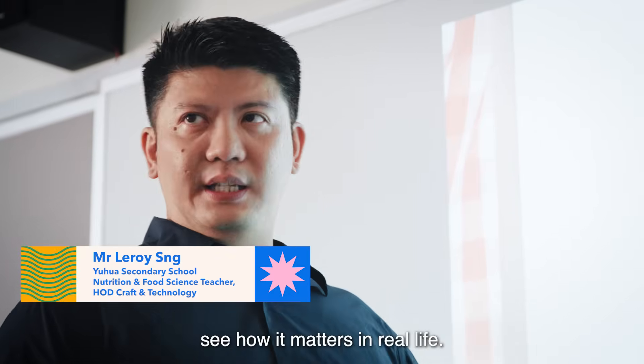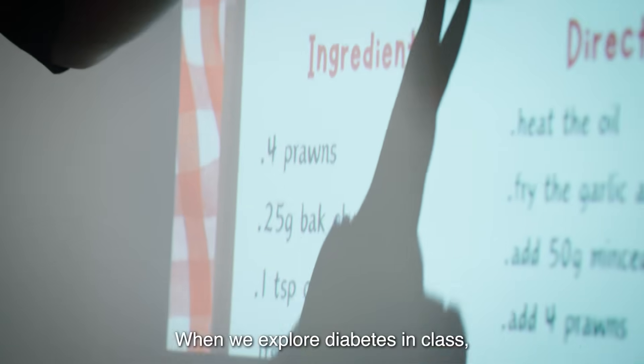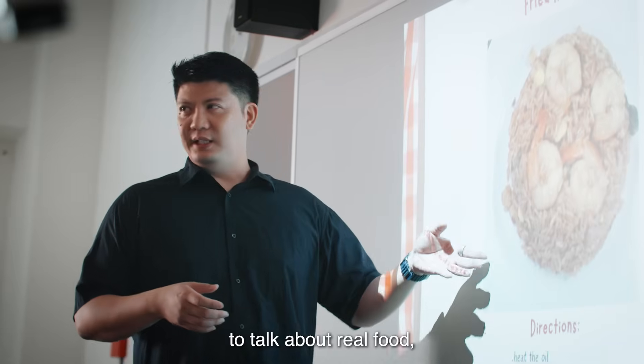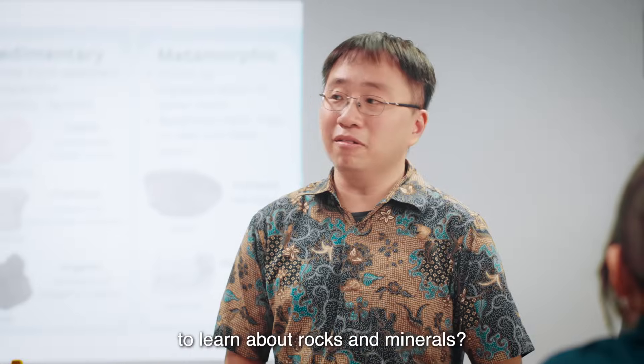Science will click when students see how it matters in real life. When we explore diabetes in class, I invite my colleague, an expert in nutrition, to talk about real food, not just carbs and sugar on a page.